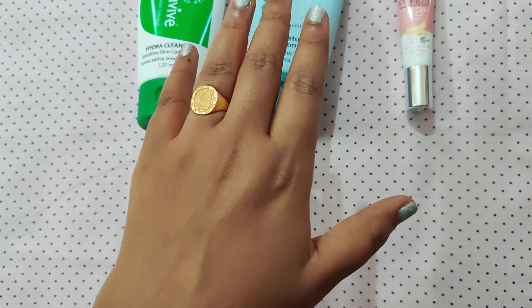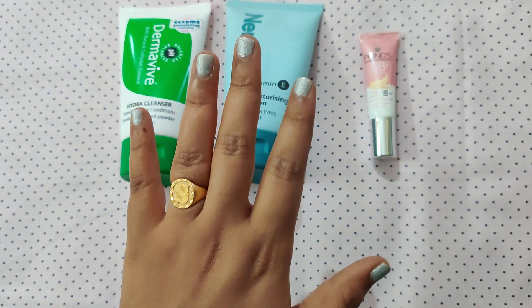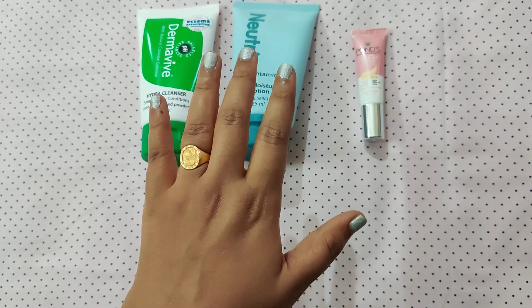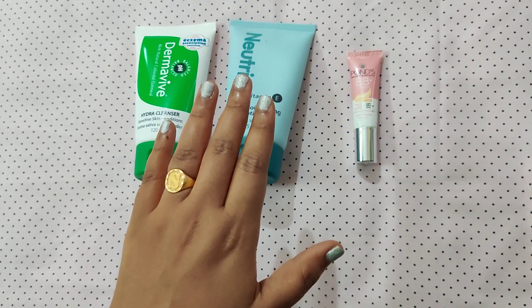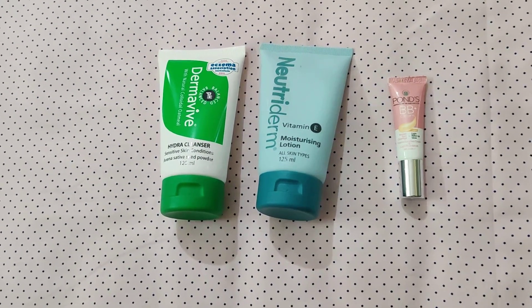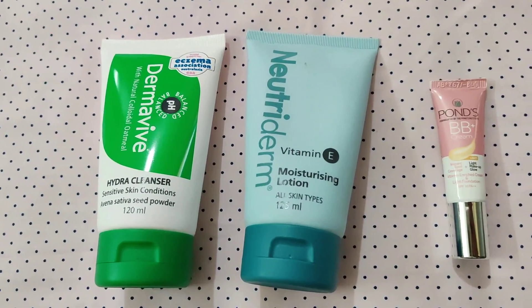It gives a light glow to your skin. There is a two-second gap. You can use powder or compact powder on top. You can apply a light finish to your skin. You can use it simply — this is a simple and everyday-friendly makeup routine.